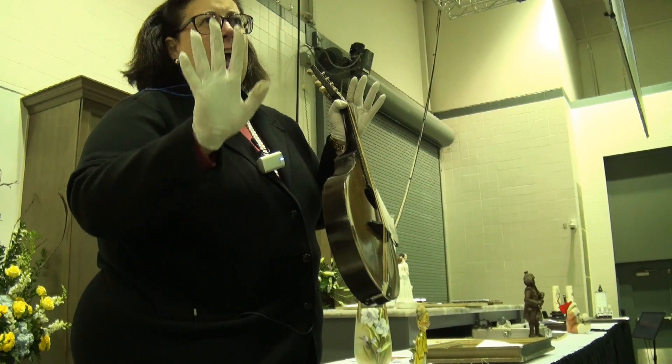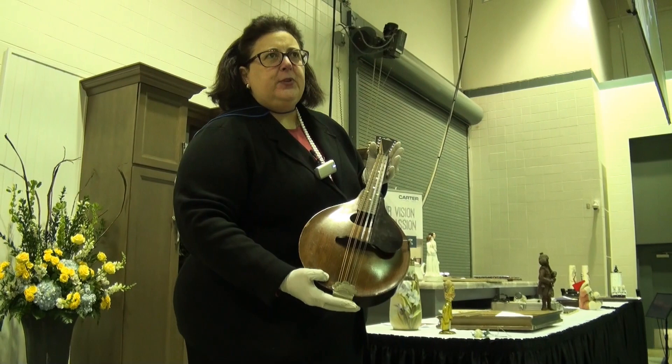What are you looking for? You're looking for the design and also the craftsmanship that only a couple of companies can do — Gibson, Martin — and of course, mandolins.